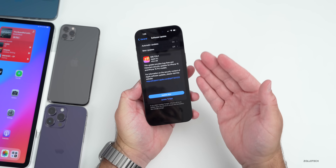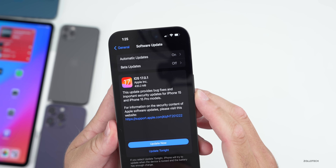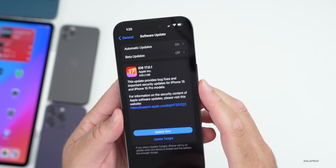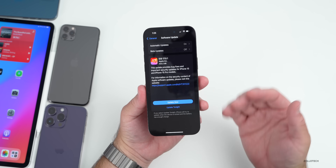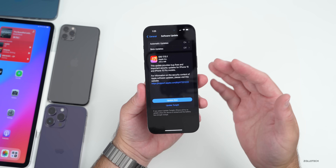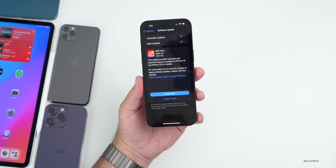As far as what's new, the screenshot from when I installed this says: 'This update provides bug fixes and important security updates for iPhone 15 and iPhone 15 Pro models.' That's a little odd since Apple also released iOS 17.0.2, which was specifically for iPhone 15 models. They haven't said anything specific about what's new in this update.